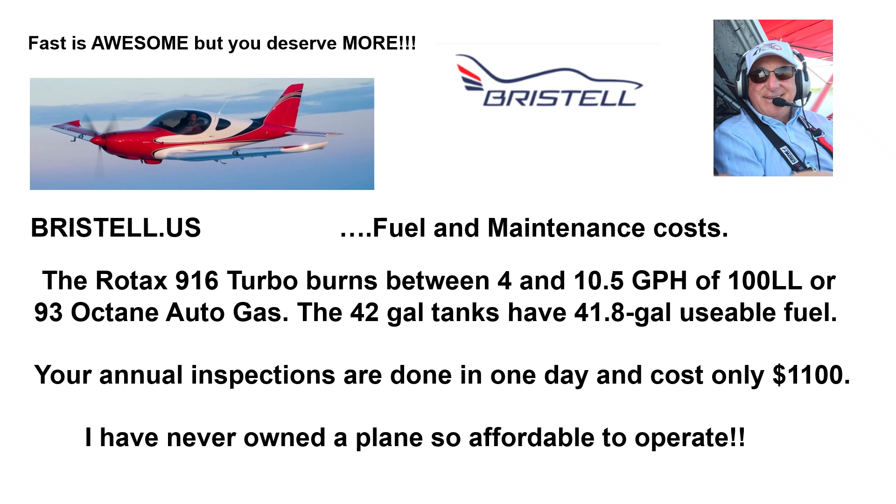Fuel and maintenance costs. The Rotax 916 Turbo burns between 4 and 10.5 gallons of 100LL or 93-octane autogas. The 42-gallon long-range tanks have 41.8 gallons usable fuel — that's because the wings have great dihedral. Your annual inspections are done in one day and cost only $1,100. I have never owned a plane so affordable to operate.